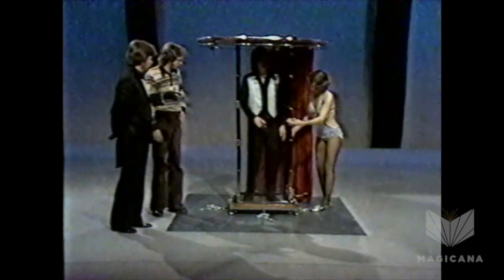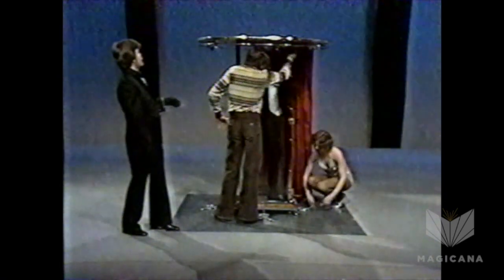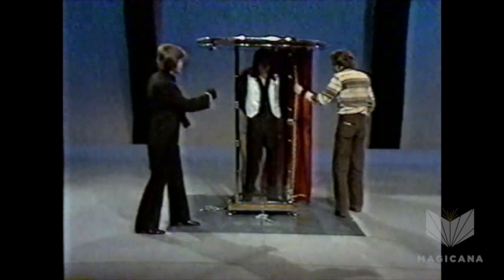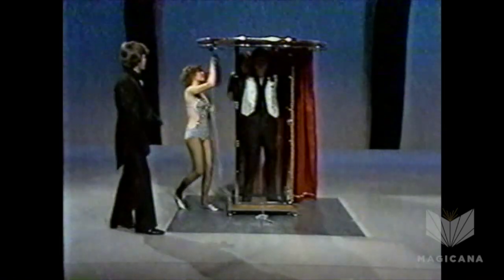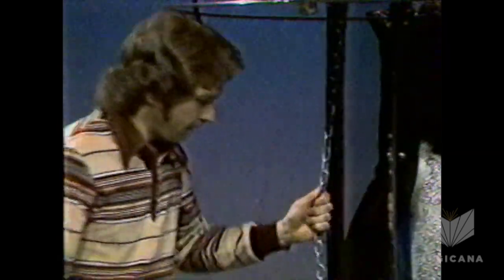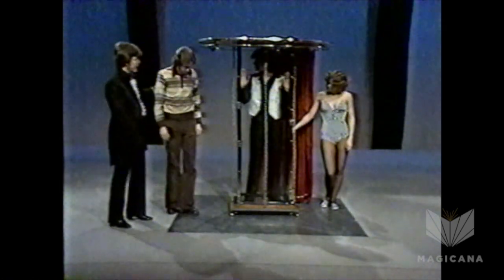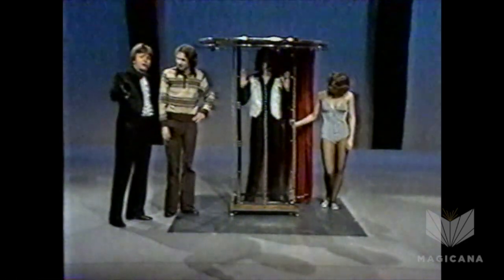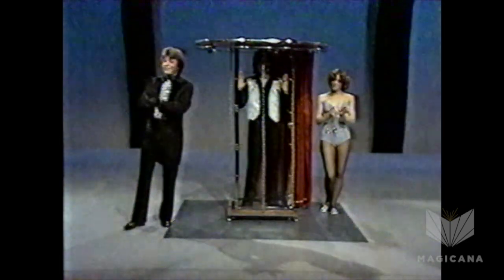Charlene is going to fasten him up inside. I want you to check each and every one of those latches — make certain they're tightly done up. As she goes around and does up the chains, I want you to follow her and make certain that each and every one of those chains pulls straight down, that they are, in fact, tightly done up. You're doing a great job, Don. Pull on the one at the back and the one on the side here. Check the one up here in the front. That cabinet is securely fastened, right? I'd say so. Don, you've been a terrific sport. A round of applause for him, folks. Thank you, Don.